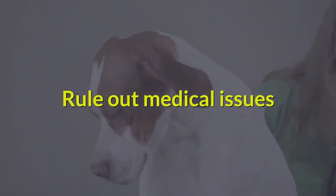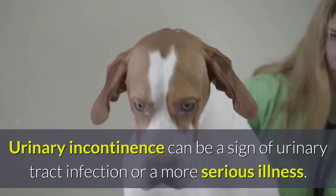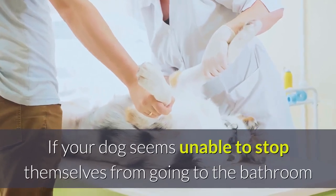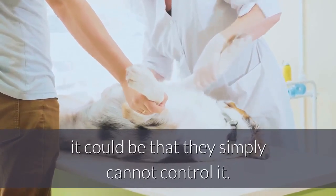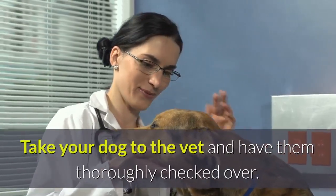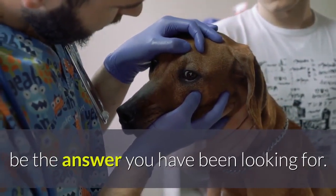Rule out medical issues. Urinary incontinence can be a sign of urinary tract infection or a more serious illness. If your dog seems unable to stop themselves from going to the bathroom, it could be that they simply cannot control it. Take your dog to the vet and have them thoroughly checked over. A simple course of medication may be just the answer you've been looking for.